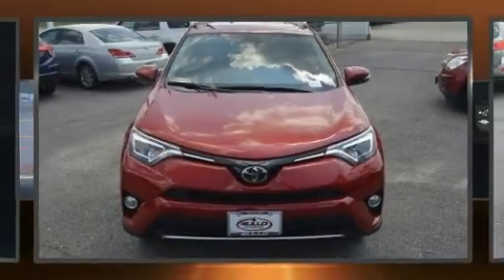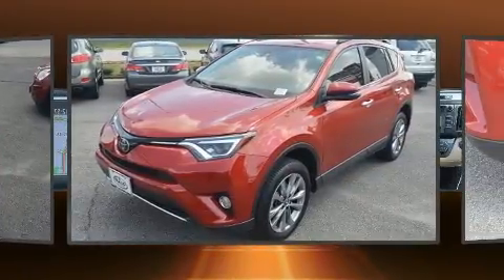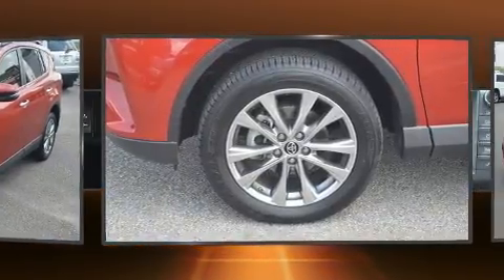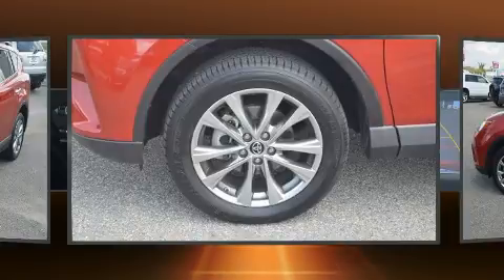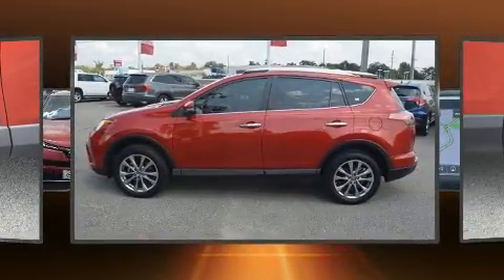You can expect a lot from the 2016 Toyota RAV4. With fewer than 35,000 miles on the odometer, this four-door sport utility vehicle prioritizes comfort, safety, and convenience. It features a front-wheel drive platform, an automatic transmission, and a 2.5-liter four-cylinder engine.